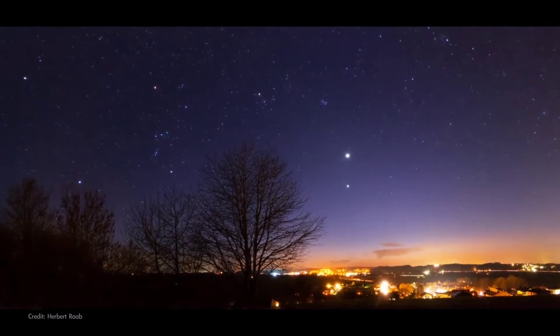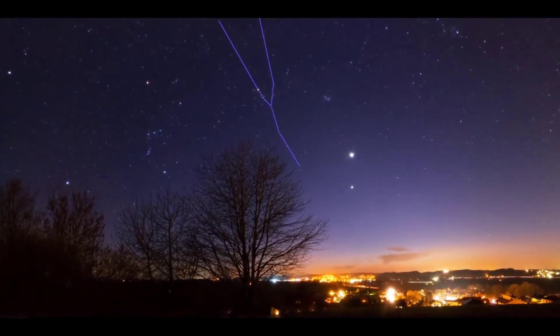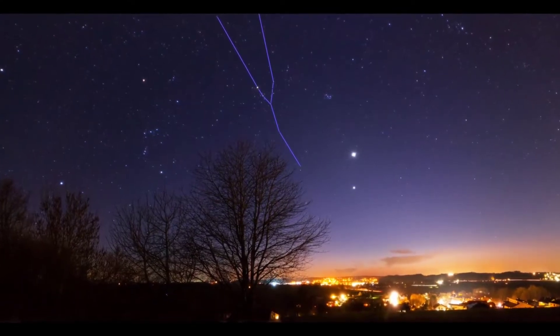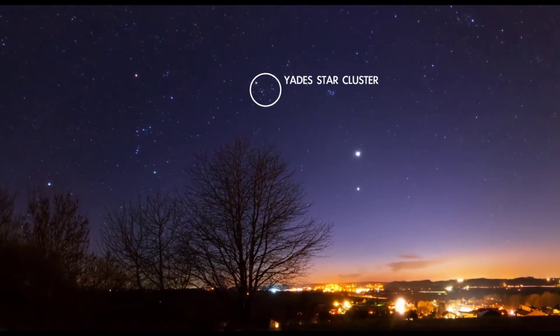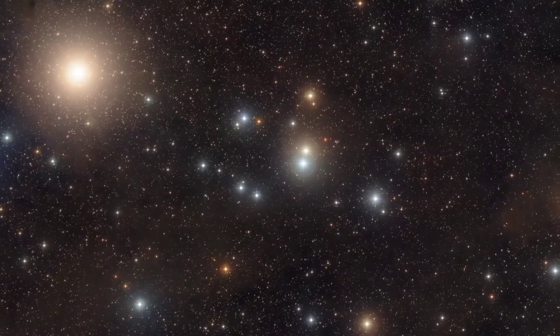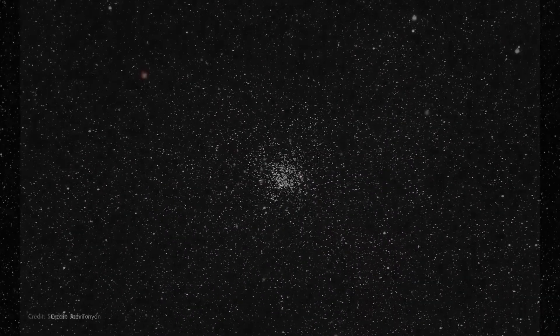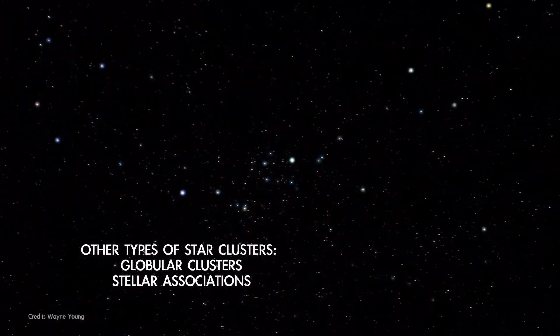Look high in the southwest on March evenings and you'll find the tall, Y-shaped constellation Taurus, the Bull. At the center of Taurus, forming the Bull's base, is a group of stars known as the Hyades Star Cluster — the closest open star cluster to our solar system, containing hundreds of stars. An open cluster is a group of stars that are close together in space and loosely bound together by their mutual gravity.